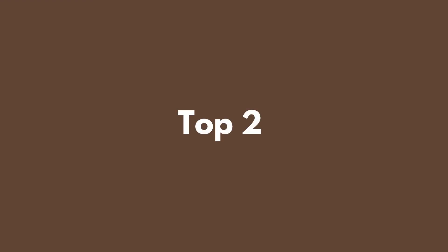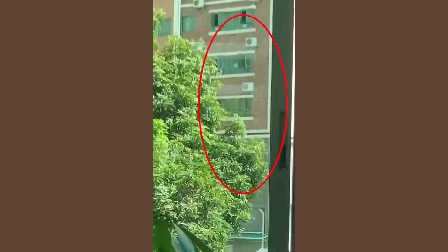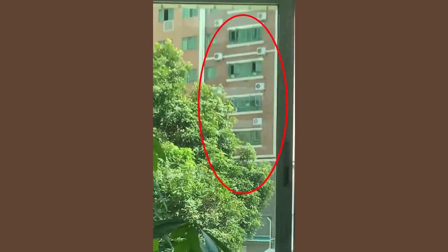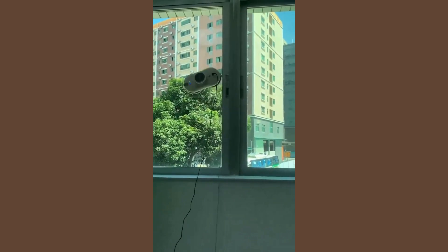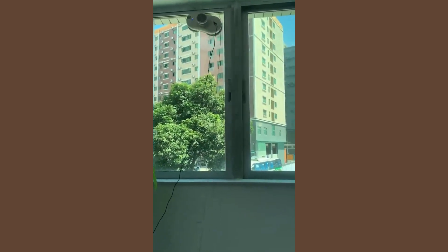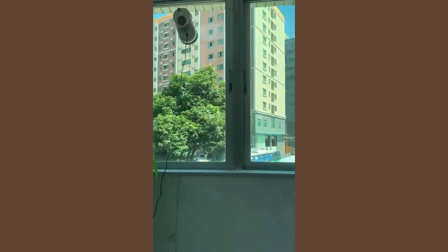Top 2: The Suntz My Home Window Cleaning Robot has proven to be a delightful addition to any household, bringing both convenience and efficiency to the realm of window cleaning. With a powerful 2800PA suction capability, it fearlessly tackles high-rise glass surfaces.